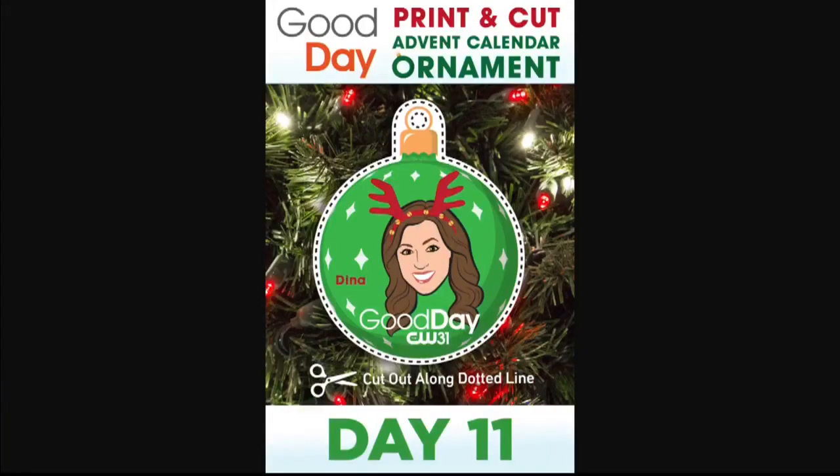We will try to get a week and print it out and then cut along the dotted line. Who is today? Today is Deana. So cute. I love the antlers.